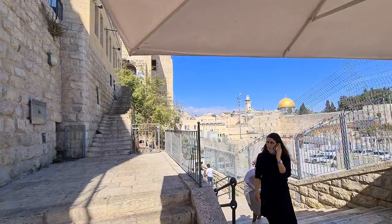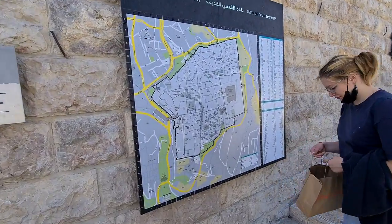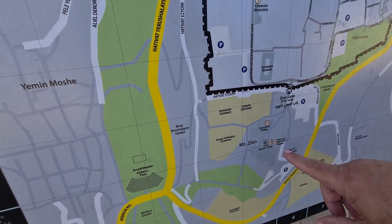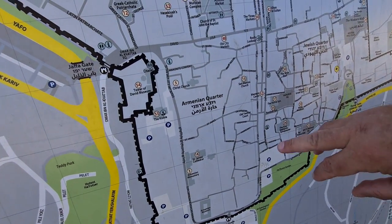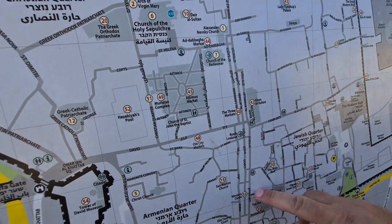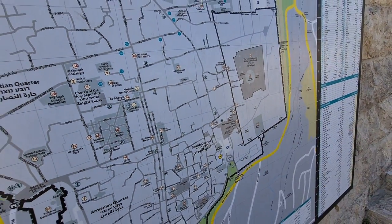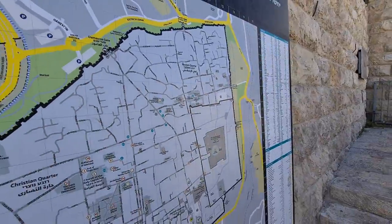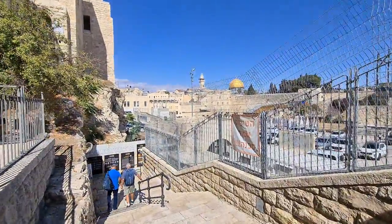Let me show you what we did until now — I need a map. This is the map of the city. I started the tour from Mount Zion, from the Tomb of King David and the Dormition Church in the Room of the Last Supper. We saw the Armenian Quarter. Now we are at the Jewish Quarter heading to the Western Wall. You can see the Temple Mount, the Jewish Quarter, Armenian Quarter, Christian Quarter, and Muslim Quarter, which is the biggest.